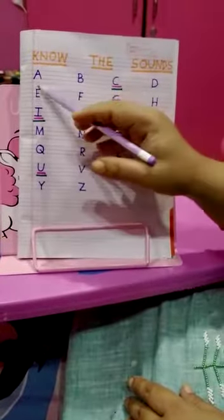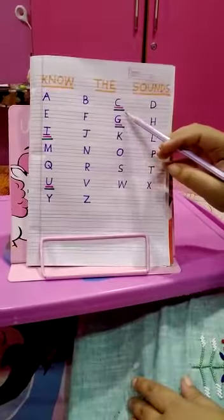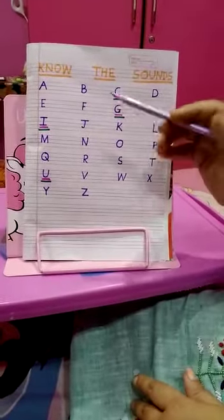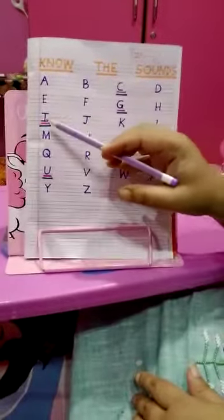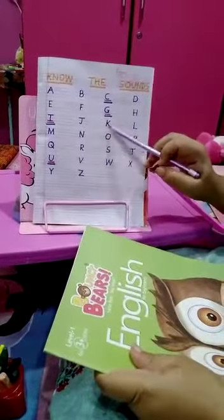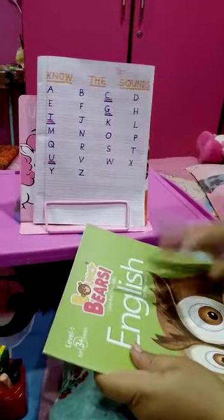E, B, G, S, D, E, F, G, J, H. Very good. Now we are going to read from the book Bouncy Bear English for Beginners the next four letters.